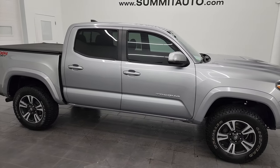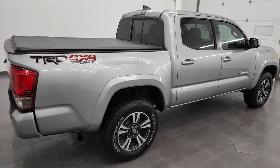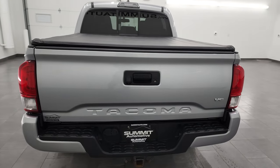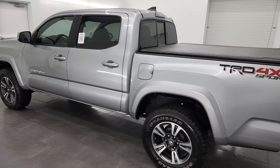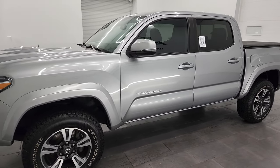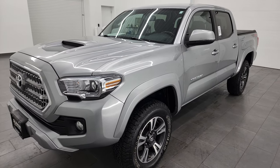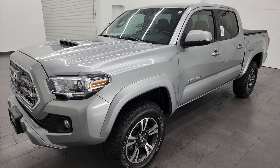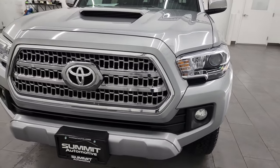Hey, this is Brett, and this 2016 Toyota Tacoma Double Cab Short Box is stock number 12601ZB. I am here at Summit Automotive in Fond du Lac, Wisconsin — your new and used light duty truck headquarters. This 2016 Toyota Tacoma Double Cab has the 3.5 liter V6 engine, puts out 278 horsepower, and it's paired up with the 6-speed automatic transmission. This truck has been fully safetied and inspected by our service shop, has a fresh oil and filter change, all the fluids have been checked and topped off, and it is 100% ready to go.